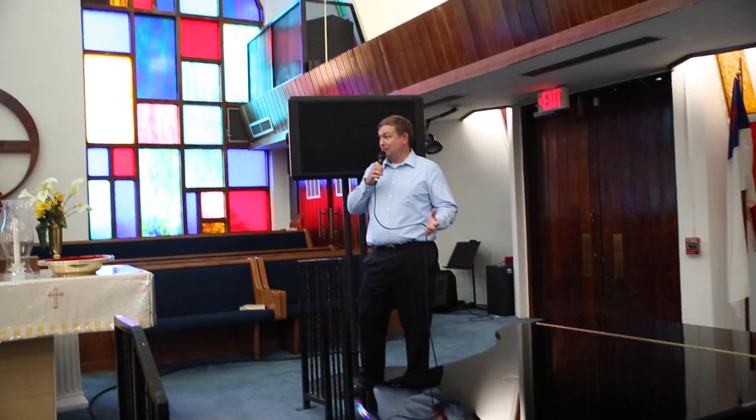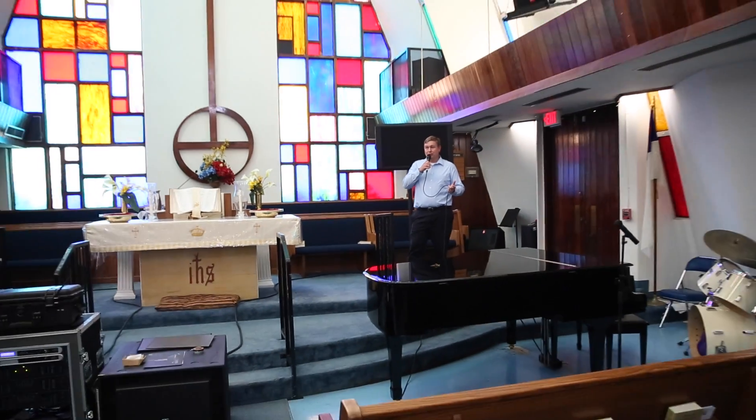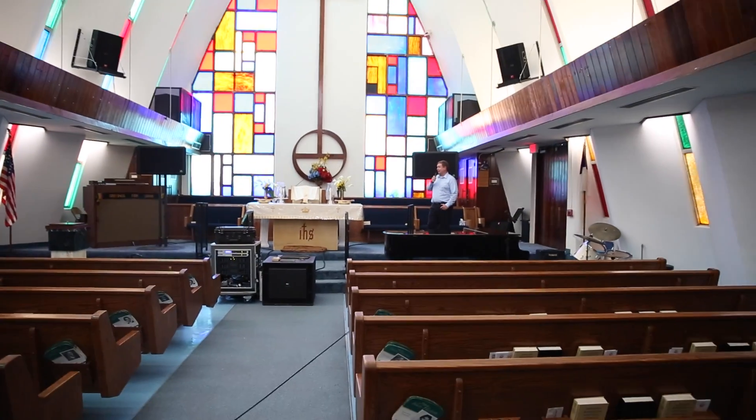I'm not sure how loud this is, but I know I'm getting a little uncomfortable standing right in front of the speaker and talking as I am. But we're not feeding back. We're not ringing. We're sounding really, really good. And this is really the ultimate test for what you can do with a sound system running PA.